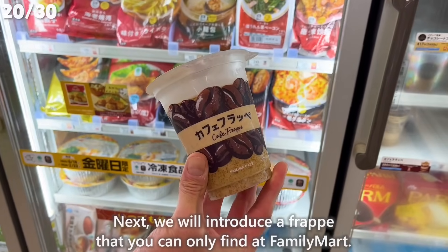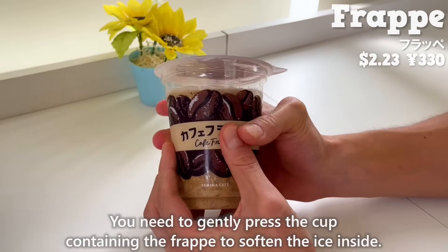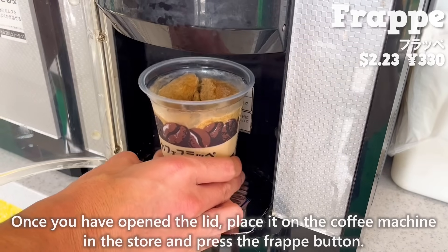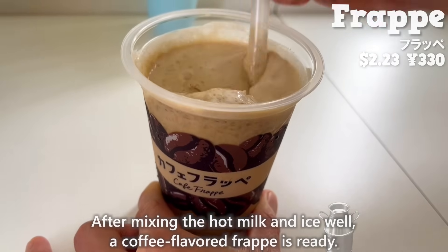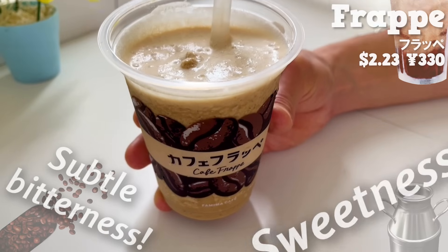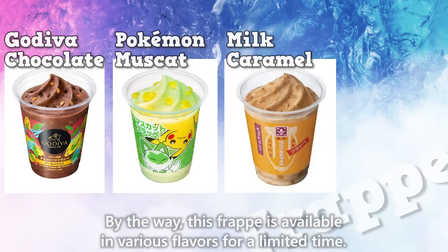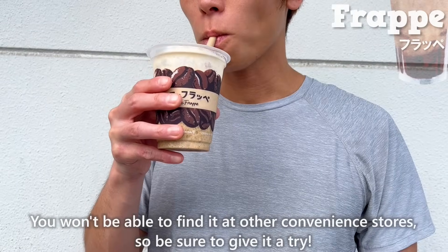Next, we will introduce a frappe that you can only find at Family Mart. You need to gently press the cup containing the frappe to soften the ice inside. Once you have opened the lid, place it on the coffee machine in the store and press the frappe button. After mixing the hot milk and ice well, a coffee-flavored frappe is ready. The subtle bitterness of the coffee and the sweetness of the milk are a perfect match. The fine texture of the ice is nice. This frappe is available in various flavors for a limited time — you won't be able to find it at other convenience stores, so be sure to give it a try.